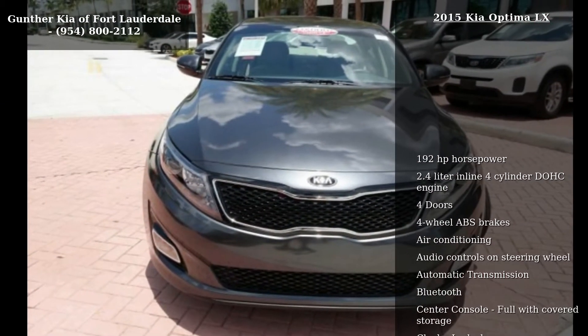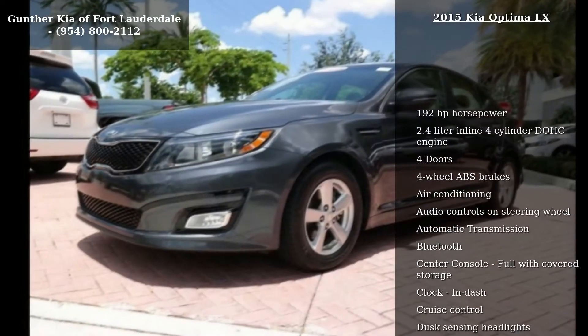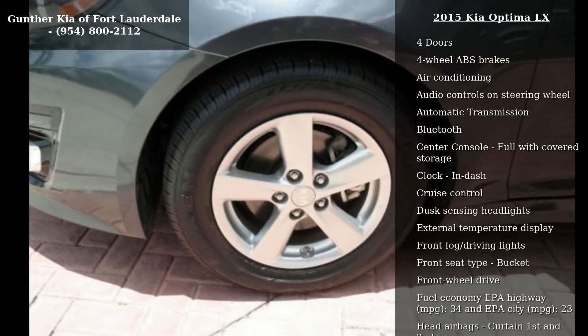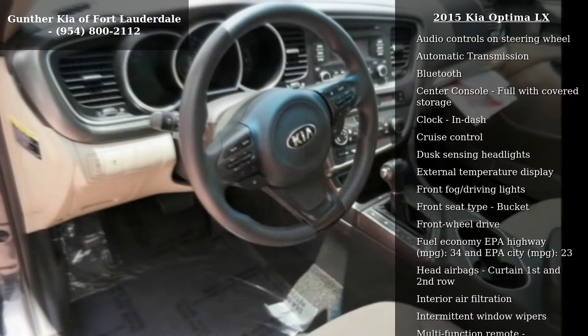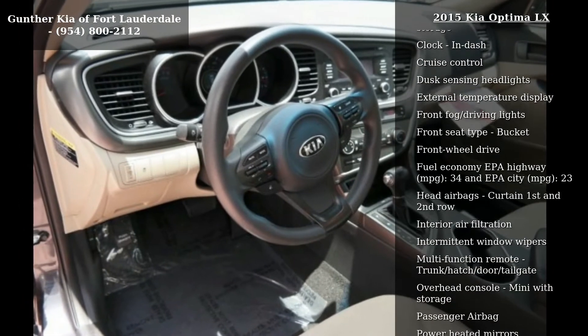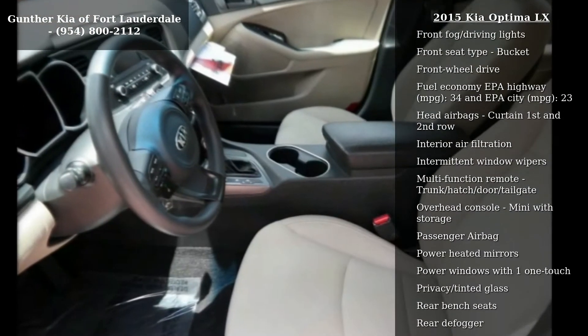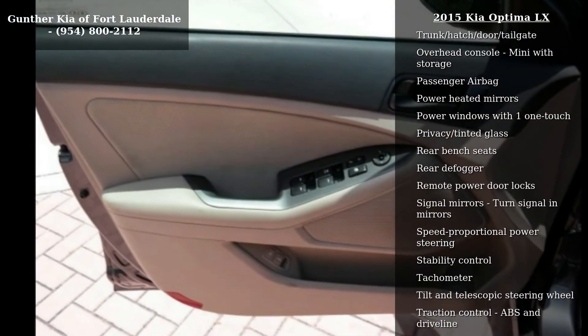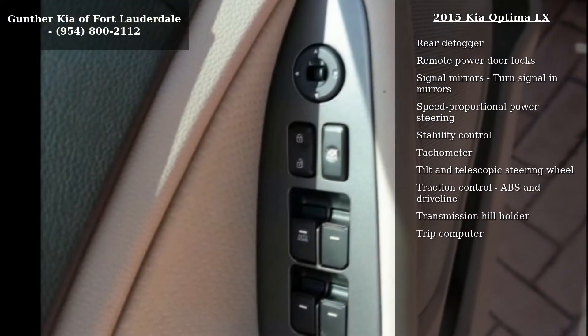Some of the top features included with this vehicle are 192 horsepower, 2.4 liter in-line 4-cylinder DOHC engine, 4 doors, 4-wheel ABS brakes, air conditioning, audio controls on steering wheel, automatic transmission, Bluetooth and center console with covered storage.